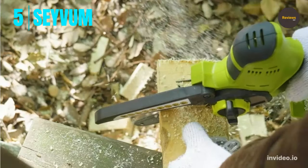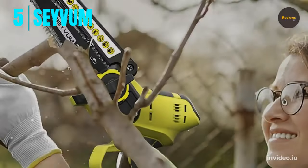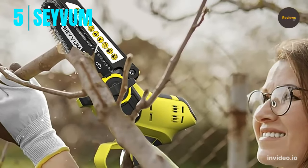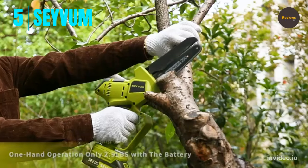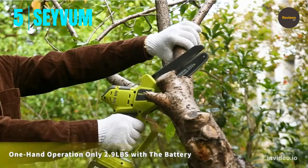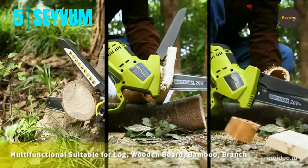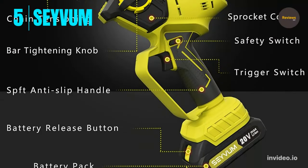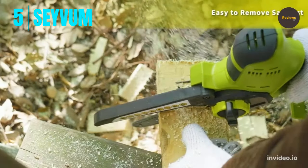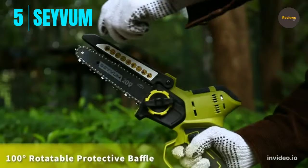The chain speed reaches 26.2 feet per second, taking about 8 seconds to cut a 6-inch diameter log. This mini chainsaw is almost ready to use right out of the box, featuring a 100-degree rotatable top guard baffle, bottom handle guard baffle, lock-off button, and rubberized ergonomic grips for safety. It's easy to use for women, the elderly, and even beginners.